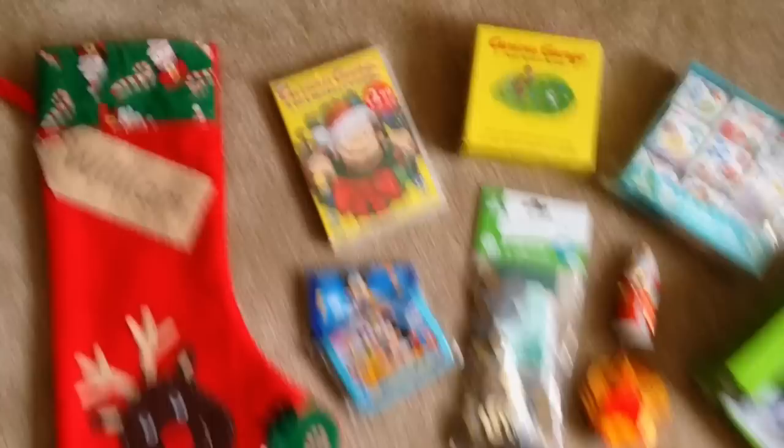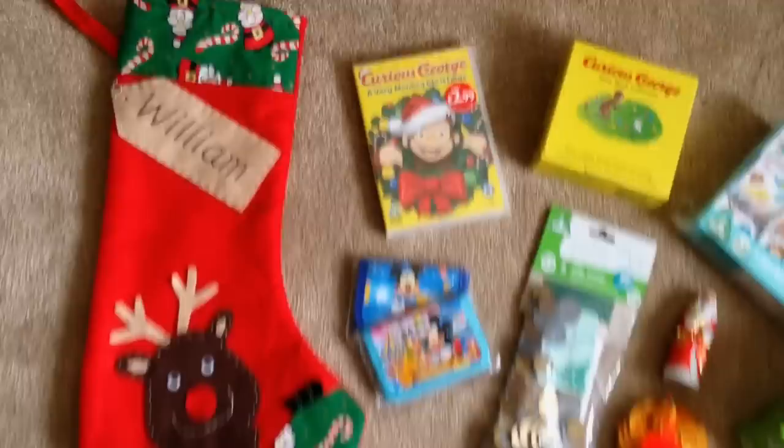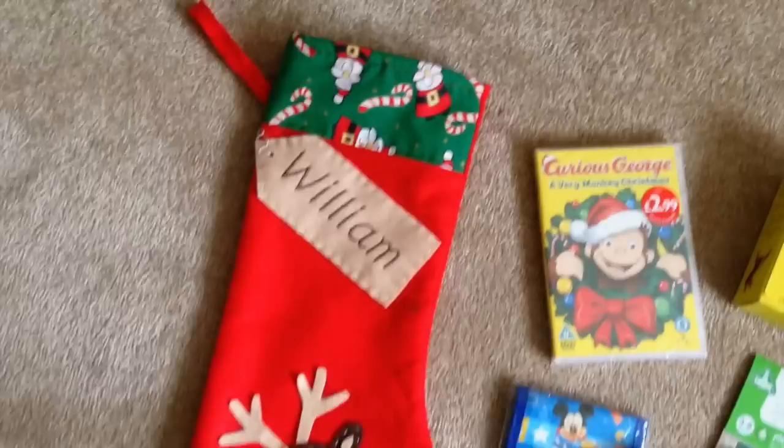It is Saturday now and William has just gone down for a nap, and I thought I would show you what is in his stocking. Mainly because I'm trying to make sure I can actually fit all of this in — I think it's going to be quite hard work, so we'll just have to keep our fingers crossed.